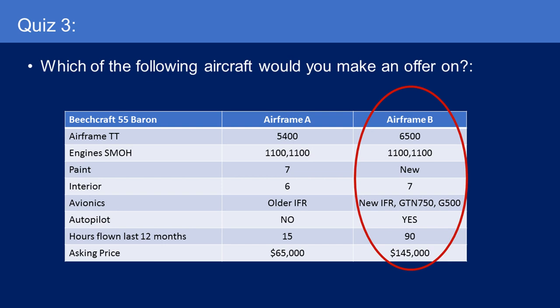I'd go for Airframe B. Although it's $80,000 more, having done upgrades to my previous 310, I can tell you the avionics upgrade alone to get what Airframe B has would be over $100,000. And you always find other issues when you go into the airplane to upgrade avionics — you always open a can of worms. So I'd spend the extra money, even if it means financing it, and get what you need.